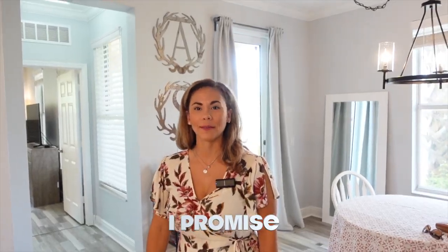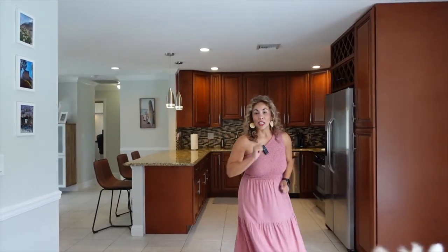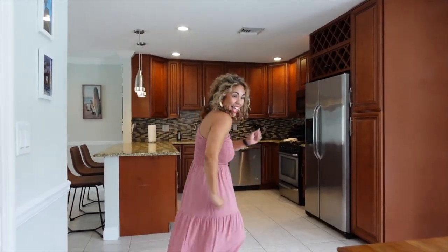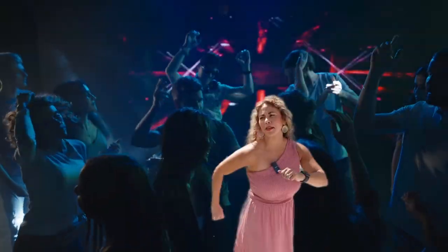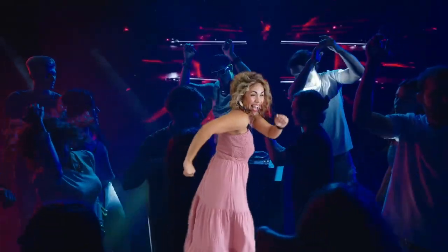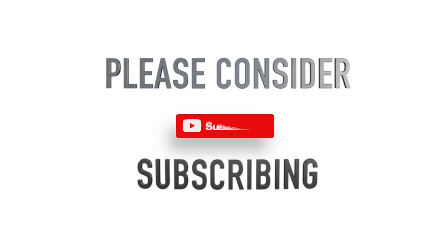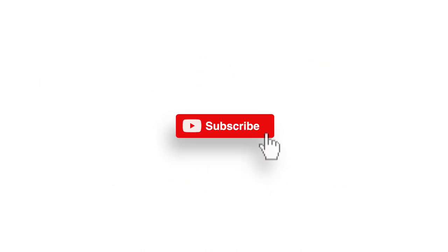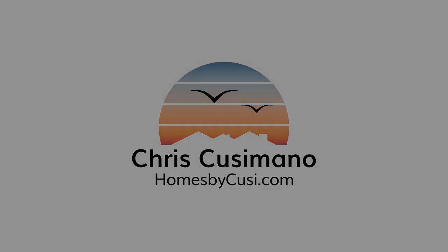Jen, if someone wants to see this house, what do they have to do? All you have to do is give us a call. You know I'm friendly — I promise. Do you want to do a dance? Oh, I have to!